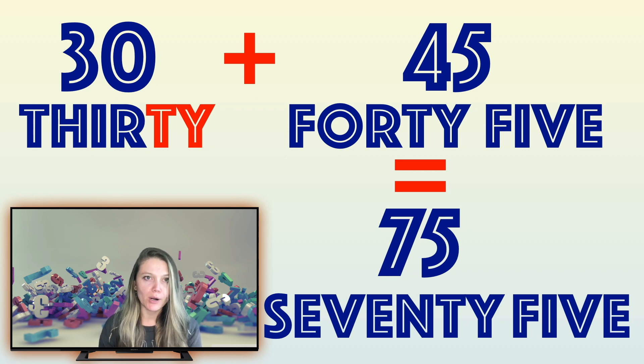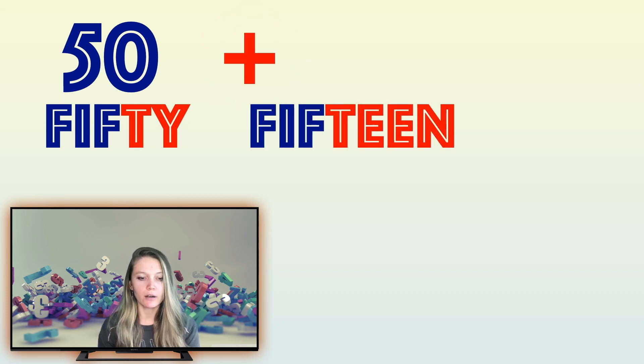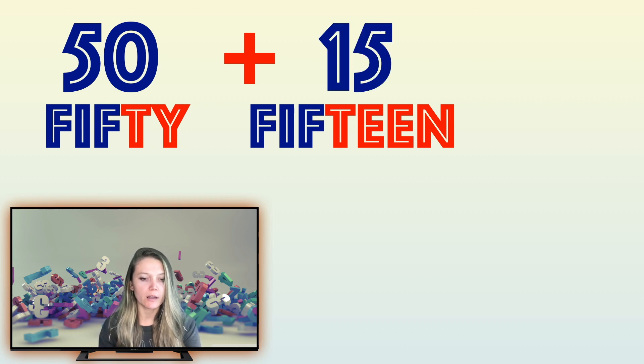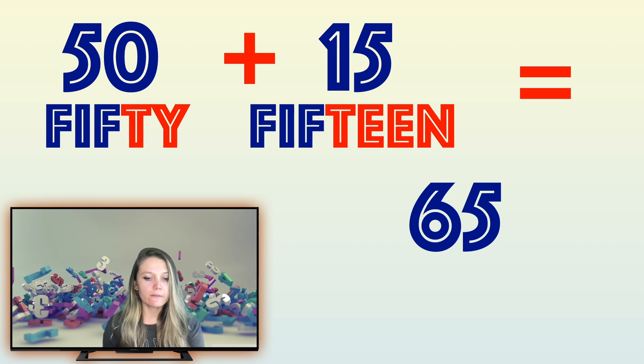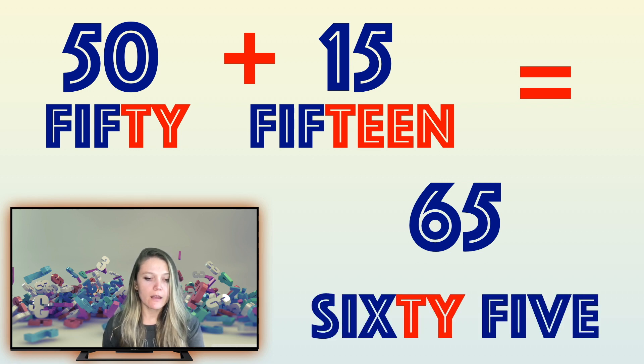Are you ready for one more question? Let's try. So we have a number — what's this number? That's right, this is number 50, 5-0. 50 plus — ooh, this is a hard one — 15. How do we write the number 15? Wonderful, number 15 we write 1, 5. So 50 plus 15 is — that's right, 65! S-I-X-T-Y. 65.